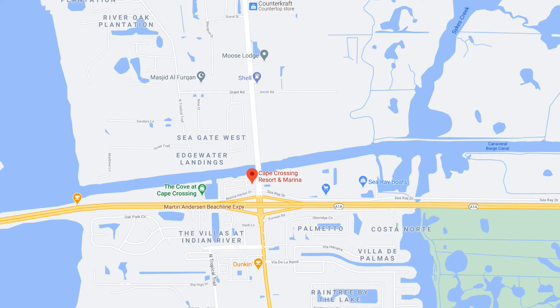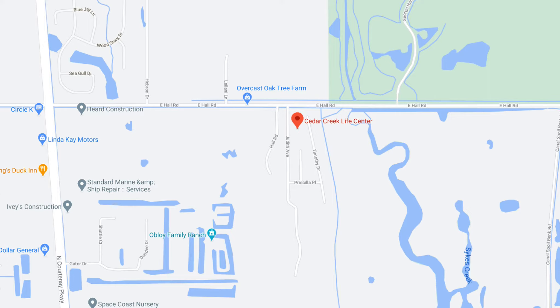Most of the properties in North Merritt Island are single family homes. There are a couple of condo communities closer to the Barge Canal. Cape Crossing is a new condo and townhome community right on the Barge Canal, and there's also the Cedar Creek 55-and-up community off of Hall Road that is a mixture of condominiums and single family houses.